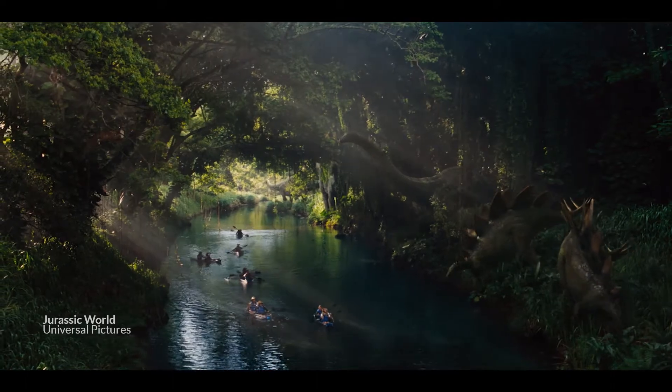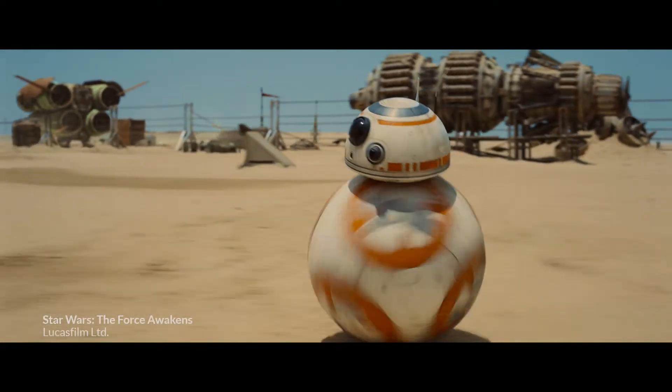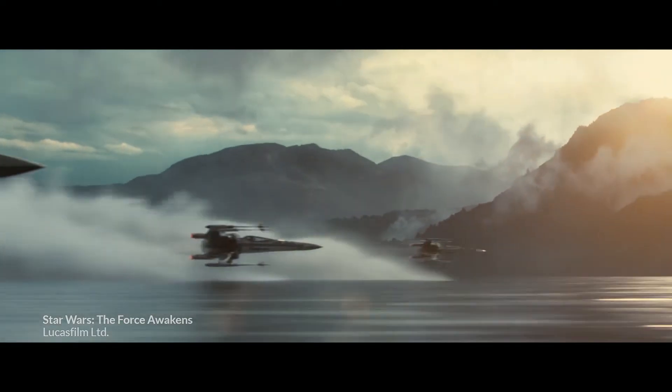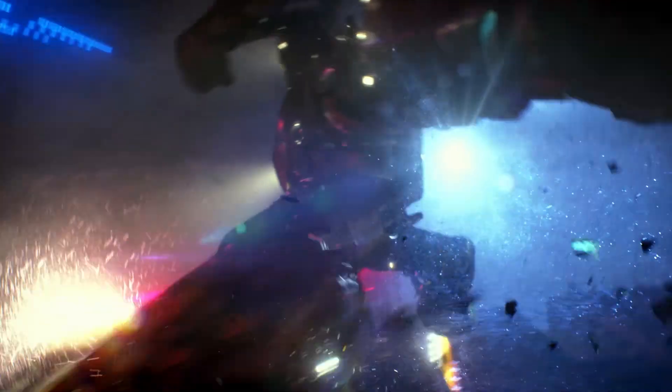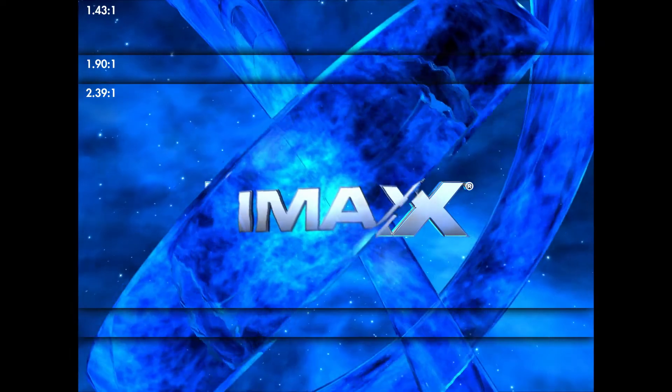A larger color gamut gives us colors that we could never show before, either with film or digital projectors. You can expect to see more lifelike reds and neon that actually looks like neon. With this new system, we go back to the roots of IMAX and present audiences with that taller 1.43 format.